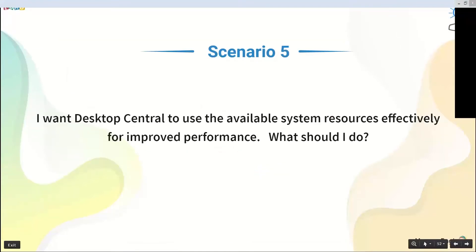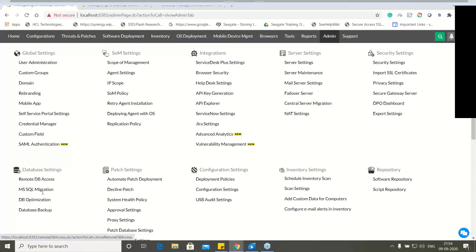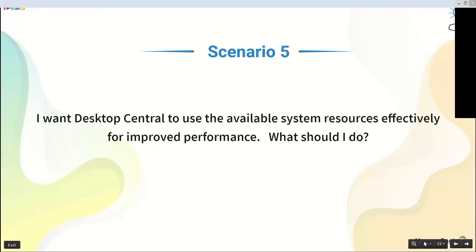Scenario five: I want Desktop Central to use available system resources effectively for improved performance. Under Admin > Database Settings > DB Optimization, you can fine-tune memory usage — define how much RAM Desktop Central should consume. Increasing this enhances process threads in the database, optimizes request queues, and helps faster processing of all deployments.